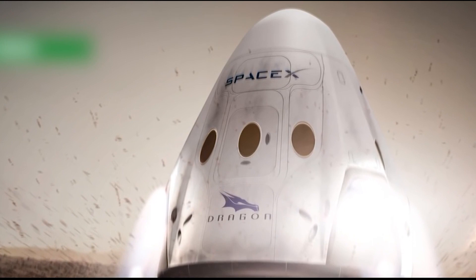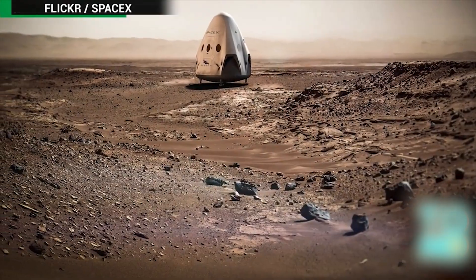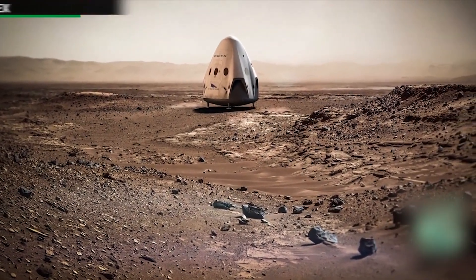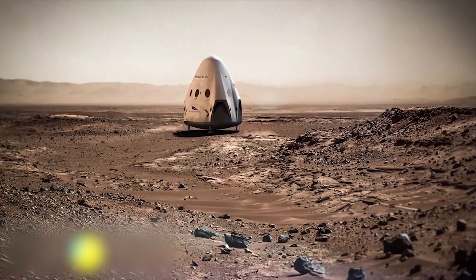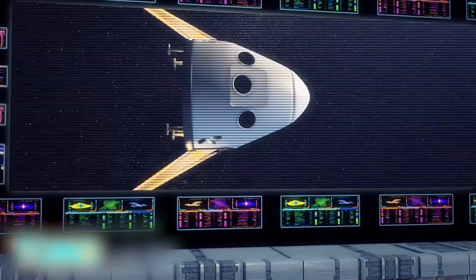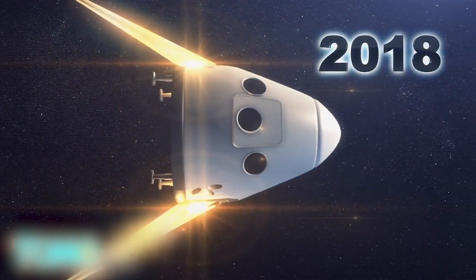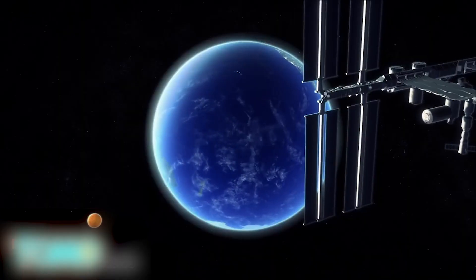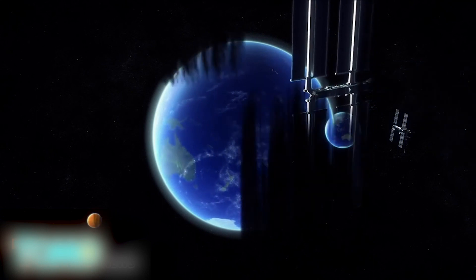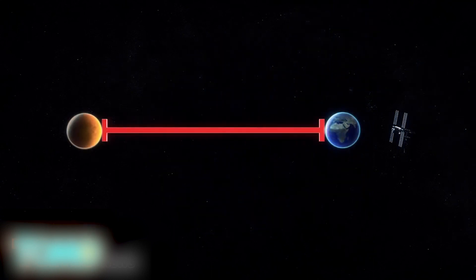SpaceX aims to reach Mars by 2018. After much teasing, SpaceX finally announced a launch date for its mission to Mars, and it's in the very near future. SpaceX is partnering with NASA to send a Red Dragon, a modified Dragon 2 capsule, on a mission to Mars by 2018. The company has been delivering cargo to the International Space Station since 2012, but the Red Planet is 560,000 times farther away.